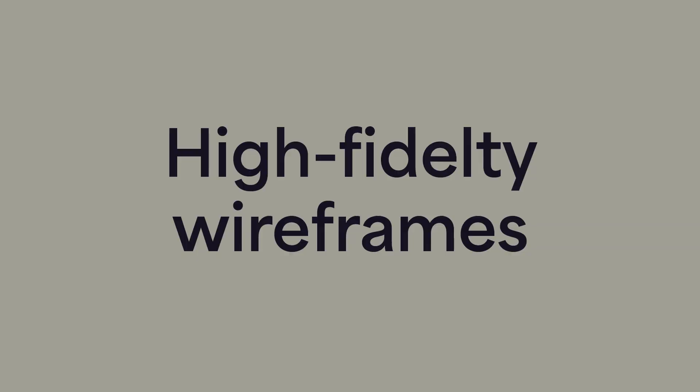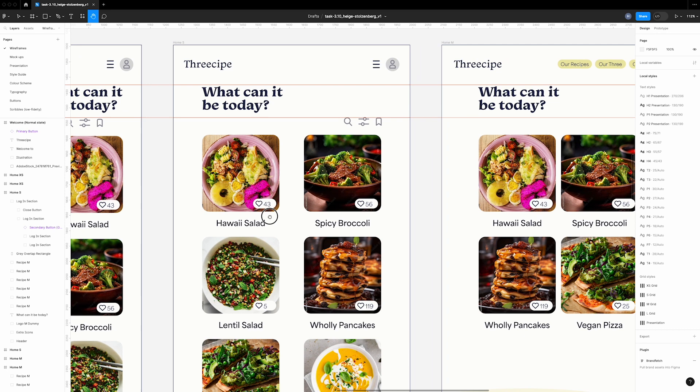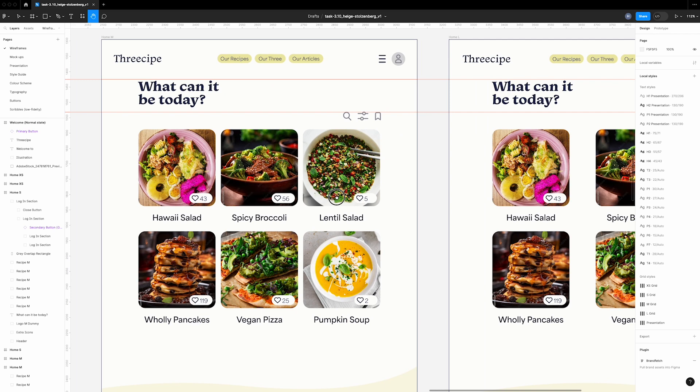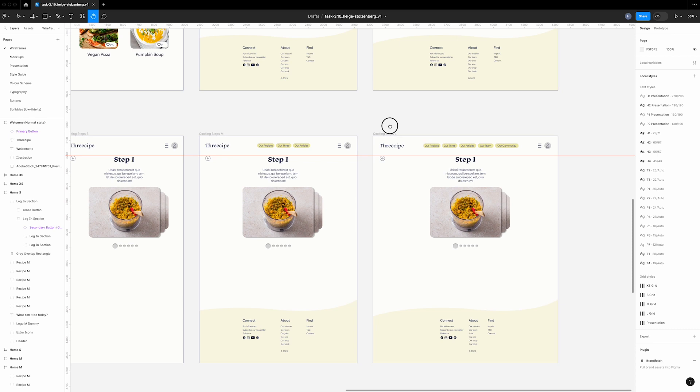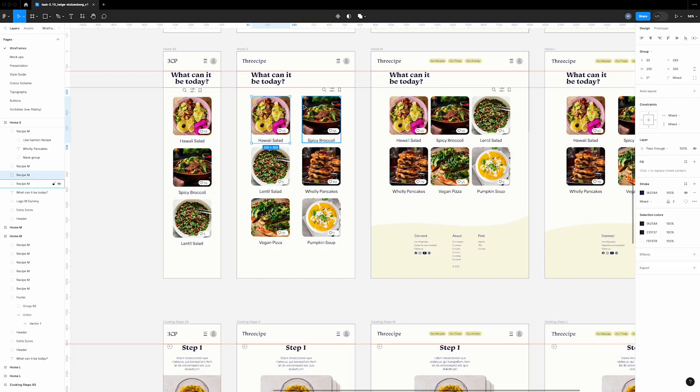I'm happy to introduce you to the high fidelity wireframes. Here you can see some responsive designs, which means that they smartly adapt depending on the medium and size. On all devices, the design should be attractive and simple and lead the user quickly to their goal. Based on the mission to combine cost-effective, wholesome and simple recipes in one app, I decided to establish a minimal design that focuses on the essentials, like the recipe shots, and works with a lot of white space.